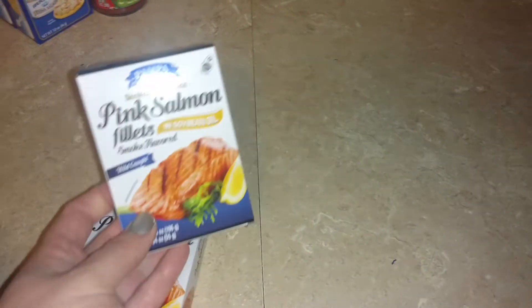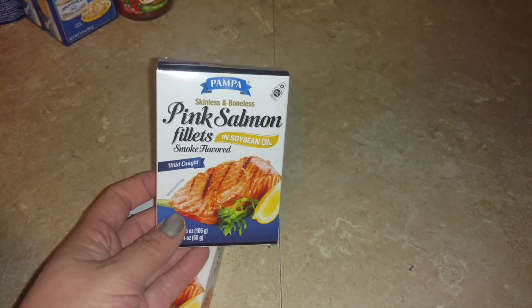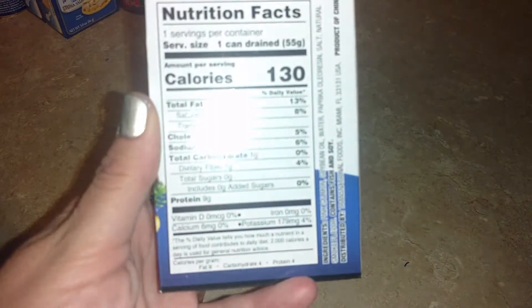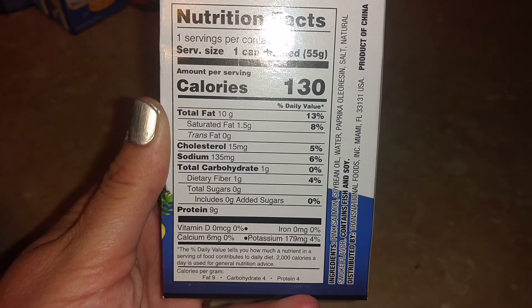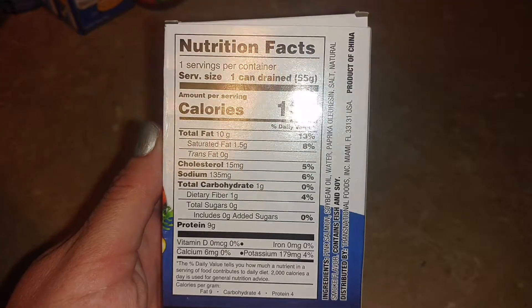I found some items that we can have — some new stuff. I found these Pampa Pink Salmon Filets, smoke flavored in soybean oil, wild caught skinless and boneless. Here's the nutritional information: they are one carb, but then you get one dietary fiber, so we count them as zero carbs for one can. I thought me and my husband would try those — they only had two. They also had mussels, clams, and oysters, but I don't know if I'm brave enough to try those. I mean, I love seafood, pretty much all seafood, but I just don't know about that.